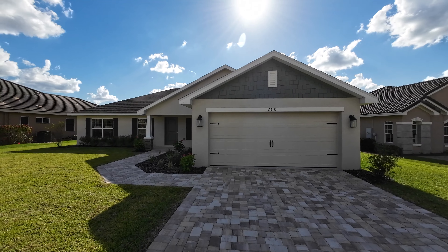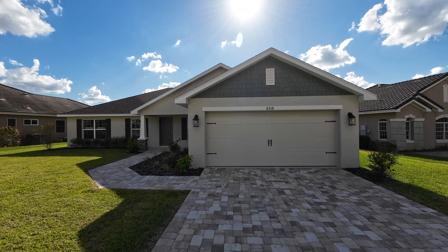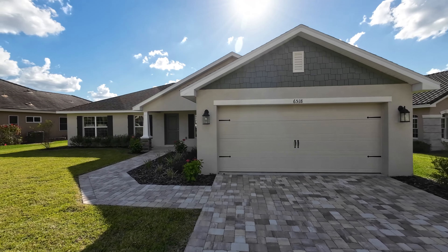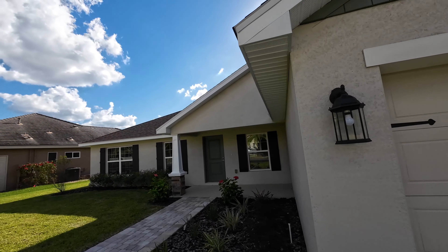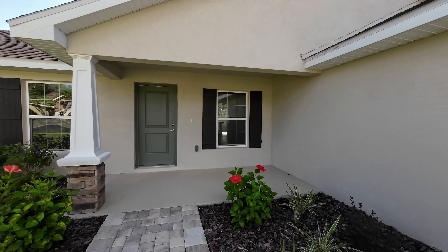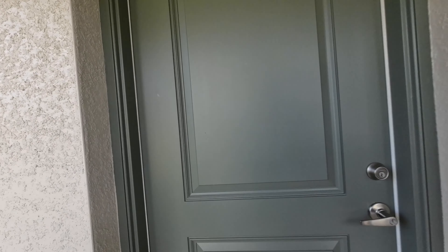We are in Donnellan checking out some new construction with that great promotion. What we have here is a brand new house — three bed, two bath, two car garage, 2,010 square feet — and this house is currently being offered for $360,350. Let's head inside and take a look.